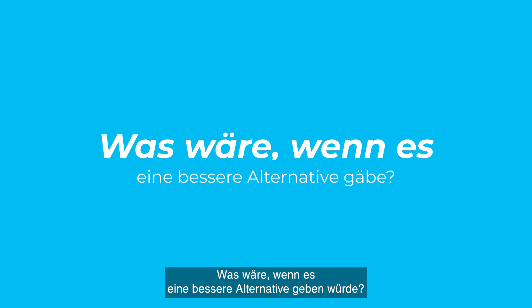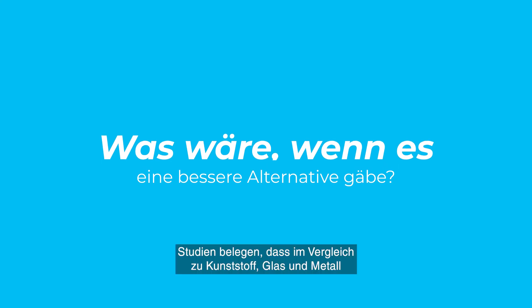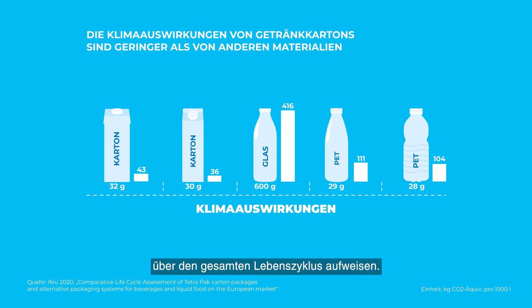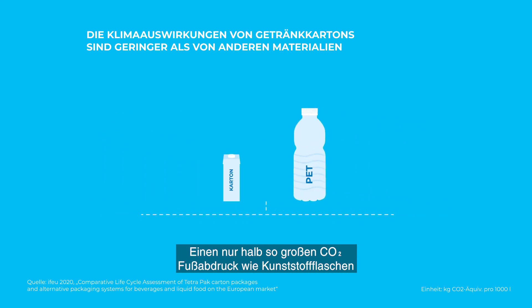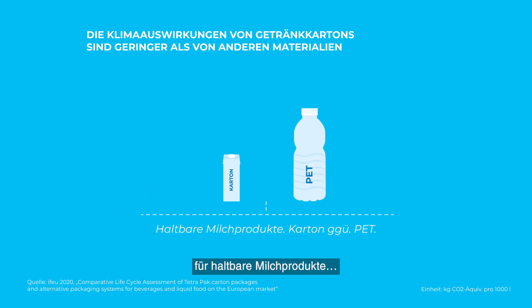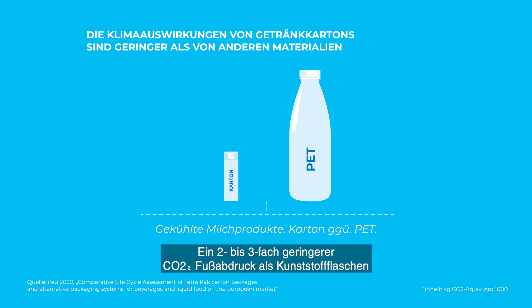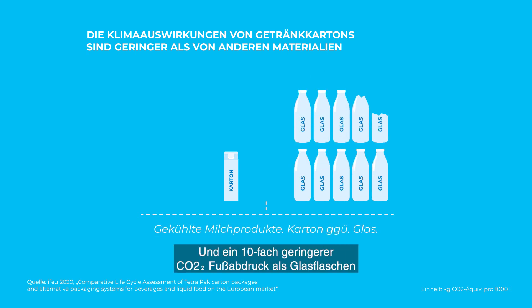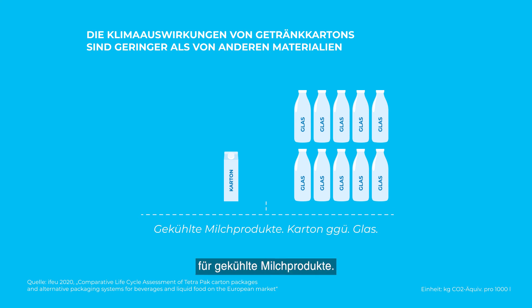What if there were a better alternative? Studies support that compared to plastic, glass and metal, our carton packages have a lower carbon footprint across the lifecycle — less than half the footprint of a plastic bottle for ambient dairy products, two to three times lower for chilled dairy products, and ten times lower than a glass bottle for chilled dairy products.